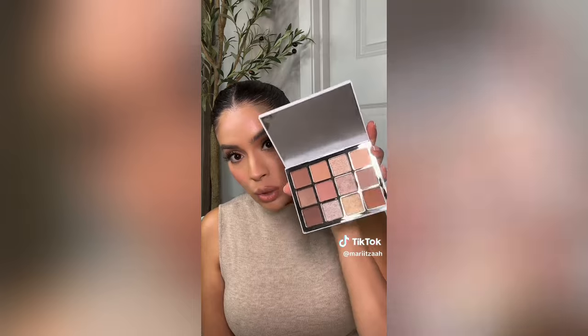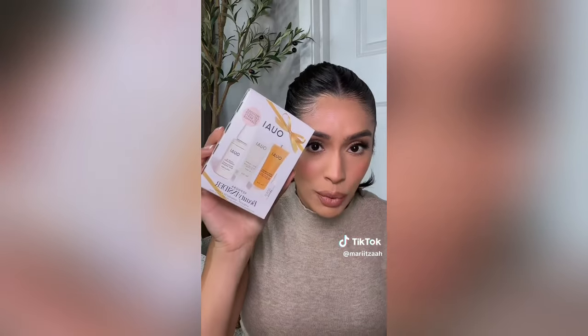Moving on to a limited edition item - it's the Makeup by Mario Ethereal Eyes Palette. I wanted to get this last year but it sold out, so I'm finally getting my hands on it. It's such a beautiful neutral palette. Last but not least are freebies - my birthday was just recently and they gave me two gift sets: one from Wavé with their best hair items, and one from ILIA with their blush and mascara. I also got some other freebies to try - the cactus water toner and some little samplers.